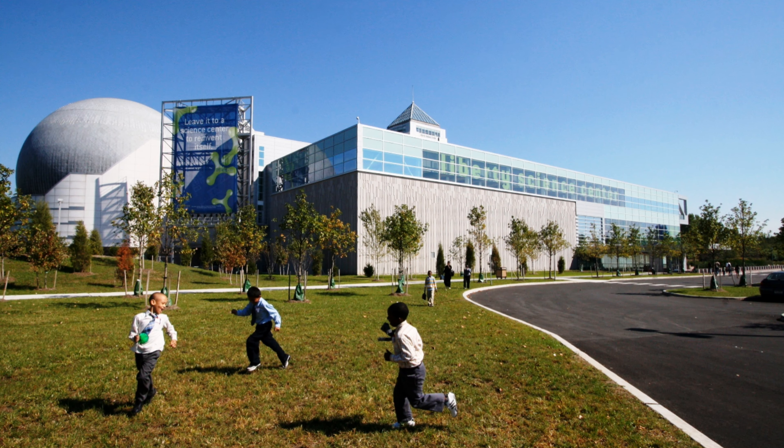How about the Liberty Science Center located in Jersey City, New Jersey — a perfect addition to your day trip to the Statue of Liberty.